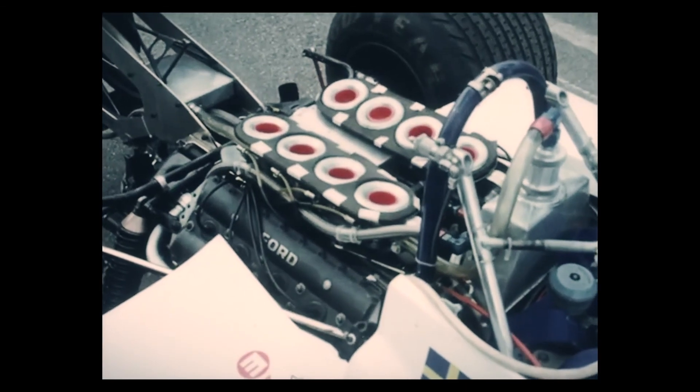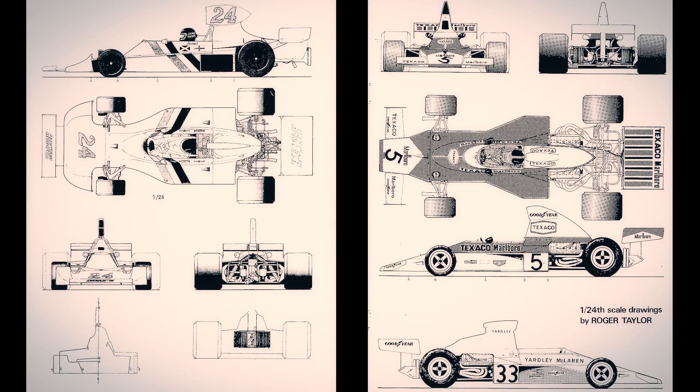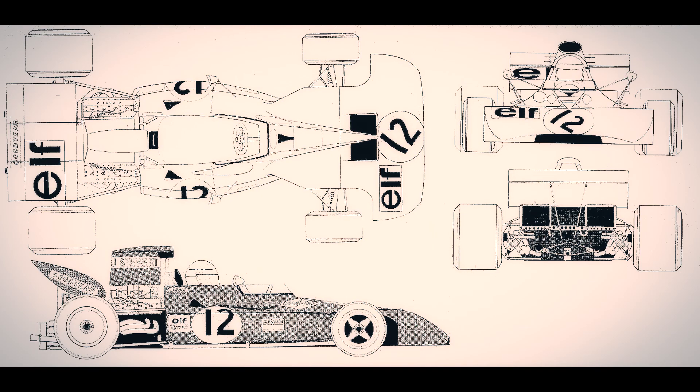Most of these cars were powered by the Ford DFV, a naturally aspirated V8 with 3000cc and about 470 horsepower. It was the standard engine and the reason why there was great F1 racing in the 70s. Everybody — well, almost — was using the same engine.